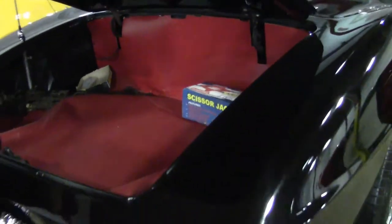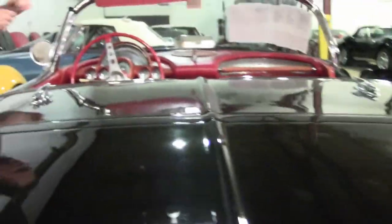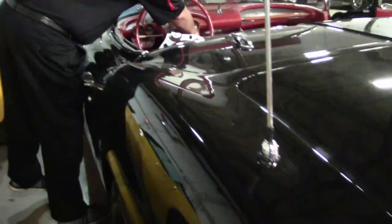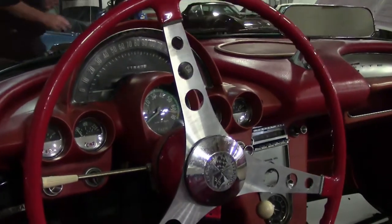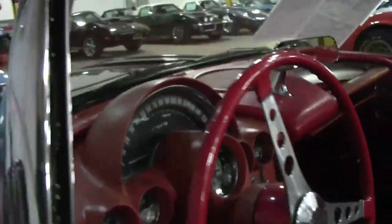In general, a very nice car — obviously in need of some TLC. She is a good running, driving car; we have had her running. Underneath, it's going to need some cleaning, some steam cleaning. It is a car that has probably sat for a little while and just needs a little TLC.